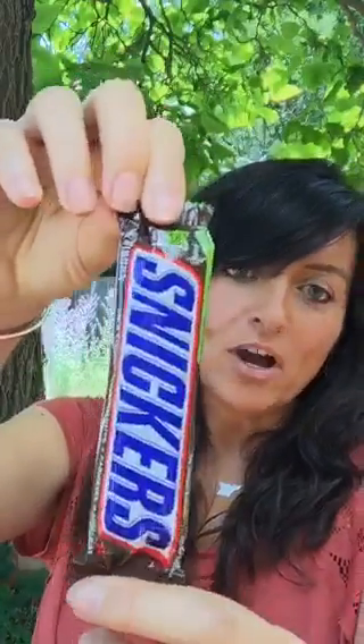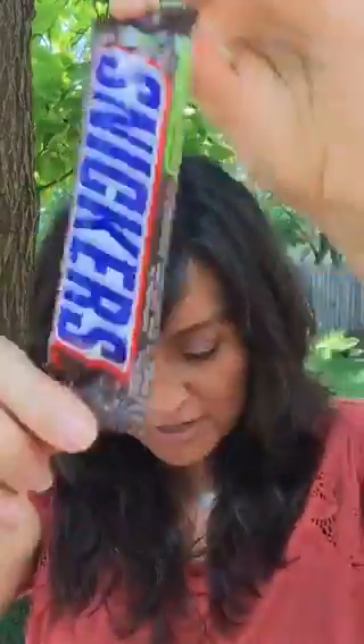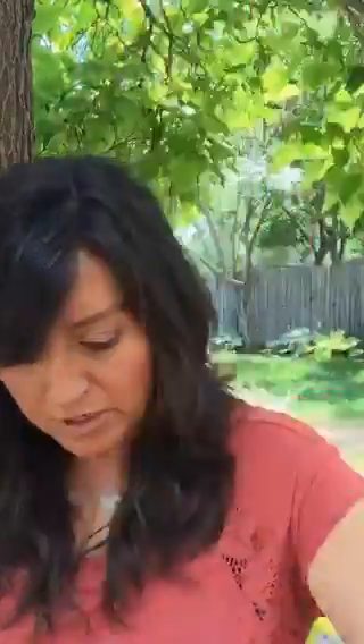You can eat chocolate — I eat chocolate every single day. I love chocolate. But you shouldn't eat a Snickers bar like this. Dark chocolate is fine — that's a different conversation.